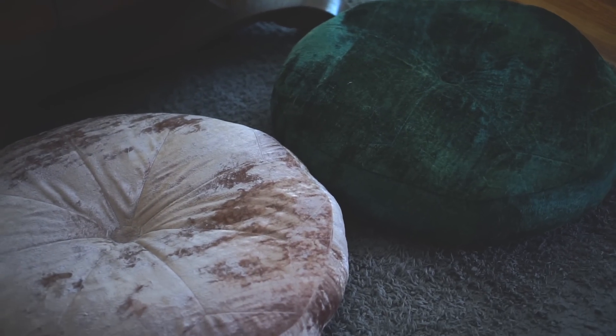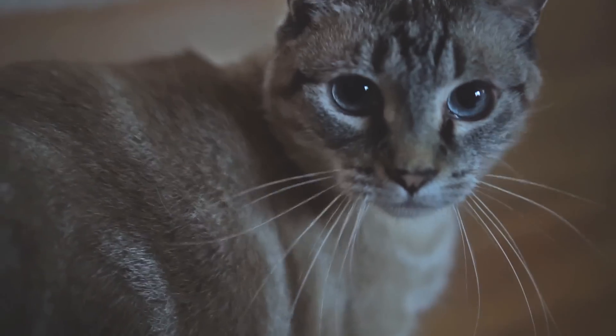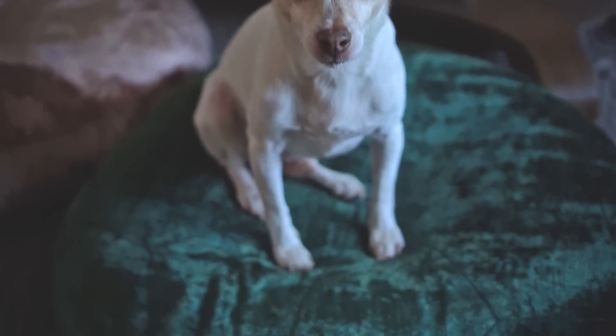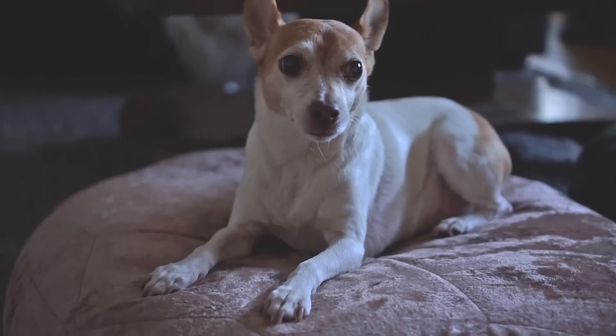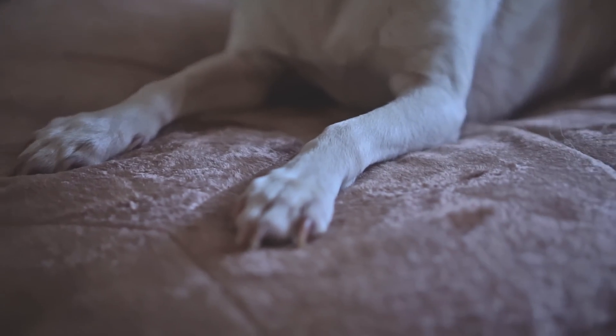The very last two items I have are these two tufted velvet floor cushions. I have a studio apartment so when I have people over, I use these as extra seating. My husband and my pets also love having these whenever we're hanging out on the floor, since they have a lot of padding and they're just all around comfortable.